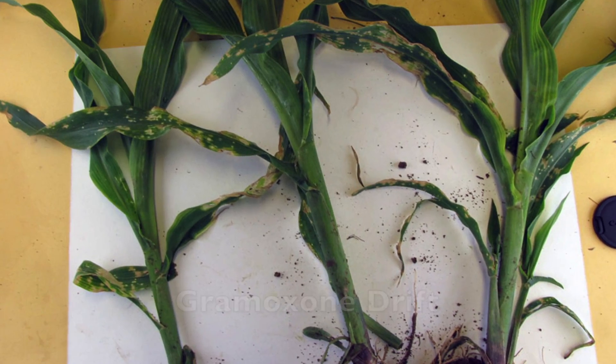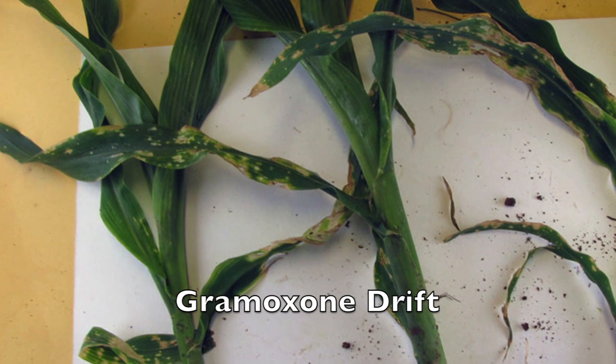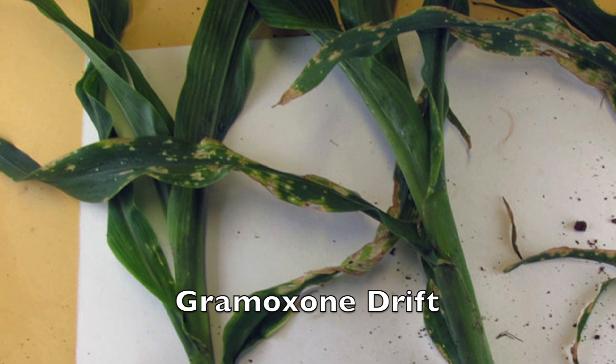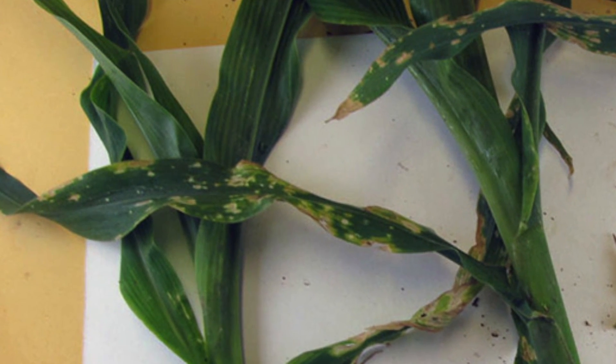If this is a drift problem, as Kirsten said, it's going to be similar to gramoxone drift. With gramoxone drift, the first key is to look for a field that's had a burndown. Gramoxone is only going to be sprayed on those fields with burndowns. Once you find a field surrounding the symptoms that has had a burndown, then you need to look for those drift patterns — with the most amount of lesions or spots being closest to that herbicide application, and then decreasing as you go away from that target site to a point where you don't have any symptoms.